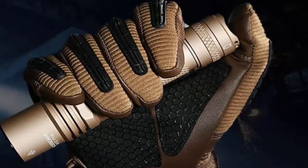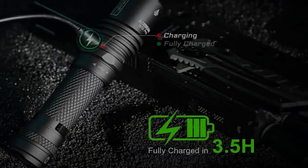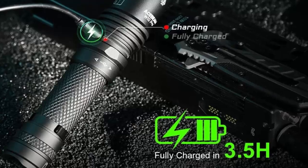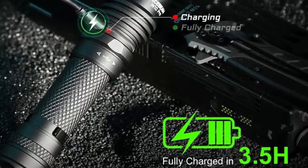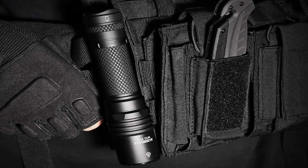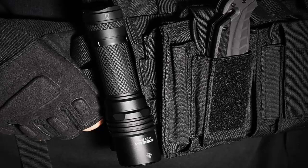Of course, cutting-edge tech and durable design come at a price — $229. But for those who demand unparalleled beam distance and precision in a compact form, the W10 Pro is a worthy investment. In a world flooded with bright lights, the Ace Beam W10 Pro stands out by redefining what it means to see far and see clearly.